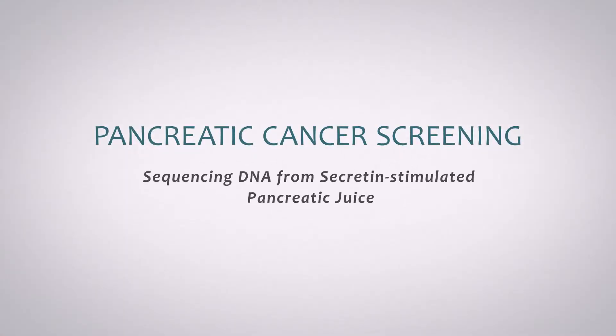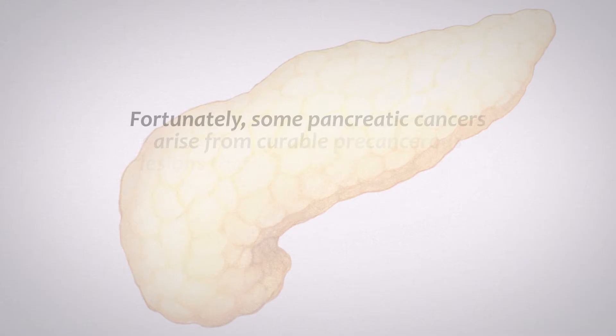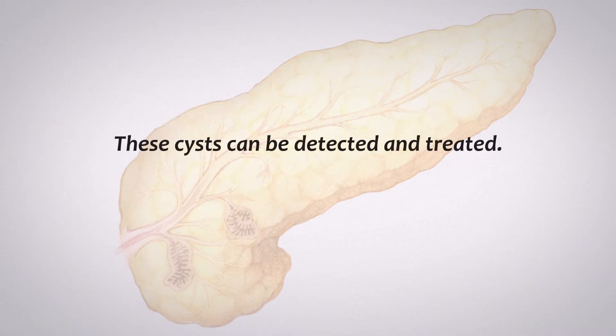Pancreatic cancer screening by sequencing DNA from secretin-stimulated pancreatic juice. Advanced pancreatic cancers are difficult to treat. Fortunately, some pancreatic cancers arise from curable precancerous lesions that form cysts, fluid-filled cavities in the pancreas. These cysts can be detected and treated.